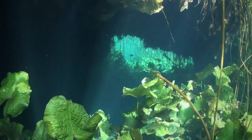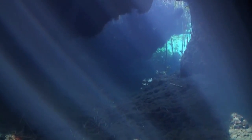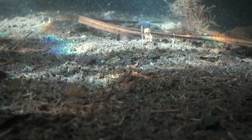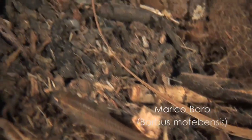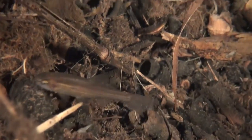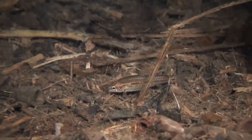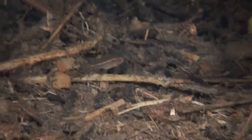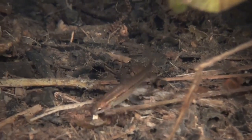But possibly the most intriguing member of this little community can be found hiding away in the darker corners. Here, the tiny Mariko Barb forages in the sediment. A mere 8 cm long, these fish occur exclusively in the upper reaches of South Africa's Mariko and Crocodile Rivers, and are listed as vulnerable on the conservation red list. Members of the Barbel family take their name from short barbs around the mouth, which house the taste buds and help the fish to locate food on the pond bottom.